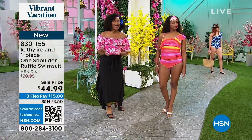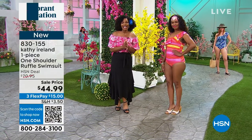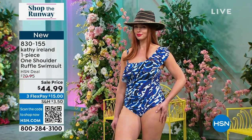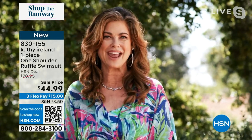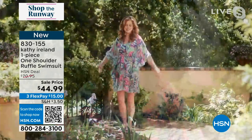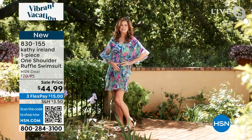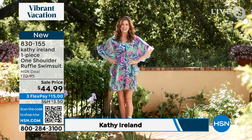They all look amazing and they're all brought to us by amazing designer Kathy Ireland. Kathy, welcome to HSN. We're so glad to have you in Shop the Runway. Thank you so much. It is so wonderful to be with you on Shop the Runway with our Kathy Ireland swim, with our partners at Amarex. These designs are exclusively for our wonderful friends at HSN.